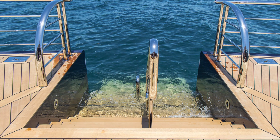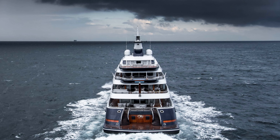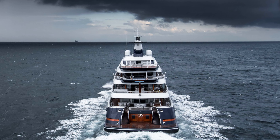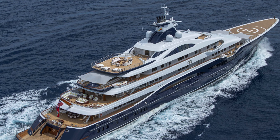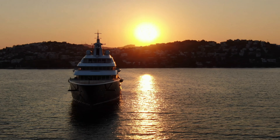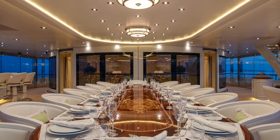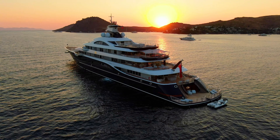Additionally, the yacht boasts a cinema, gym, Parisian-inspired tearoom, helipad, and a spacious beach club, with a spa providing unparalleled comfort and entertainment options for guests. The master suite, with its king-sized bed, expansive wardrobe, and marble-clad en-suite bathroom, was a lavish retreat fit for royalty.